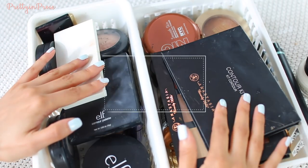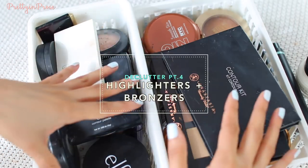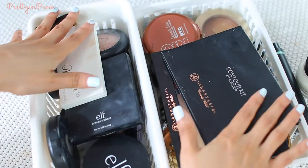Hey guys, welcome back! Today I'm going to be going through my highlighters as well as my bronzers and contouring type of products, so let's go ahead and get started.